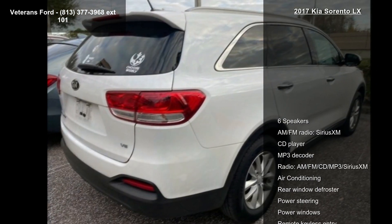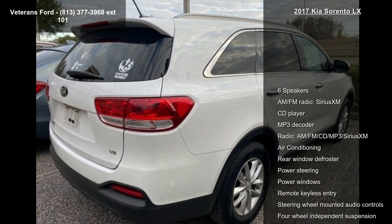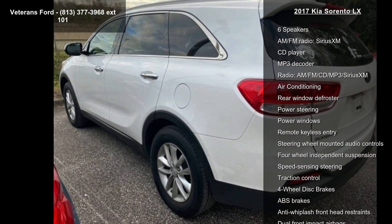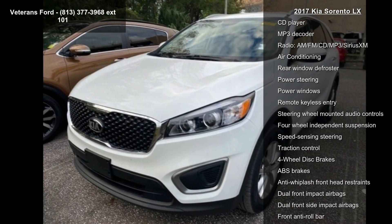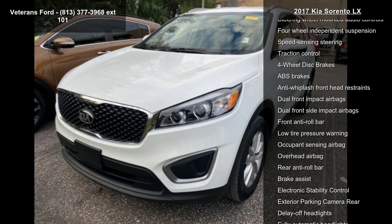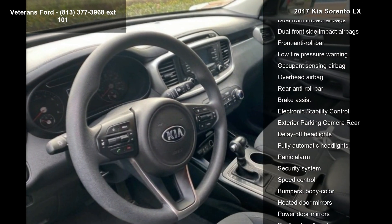This vehicle's top features include 6 speakers, AM FM radio, SiriusXM, CD player, MP3 decoder, air conditioning, rear window defroster, power steering, and power windows.